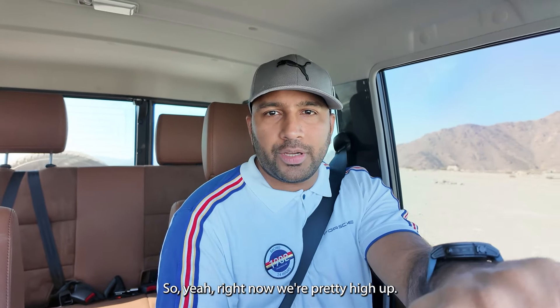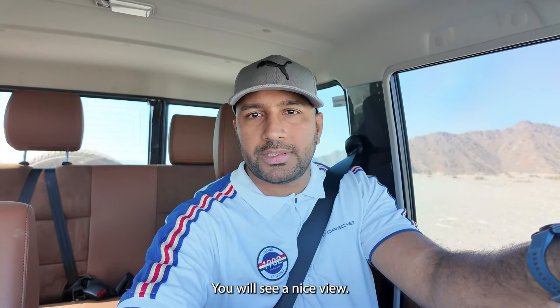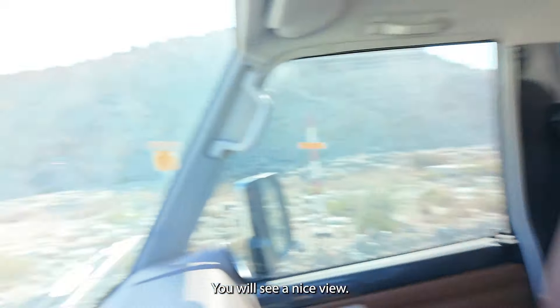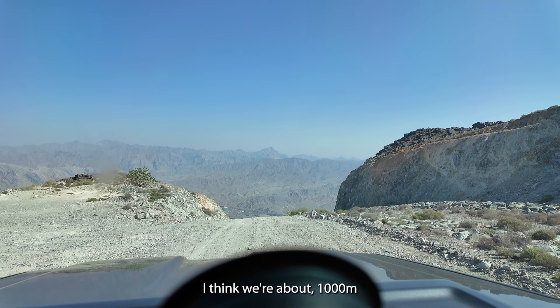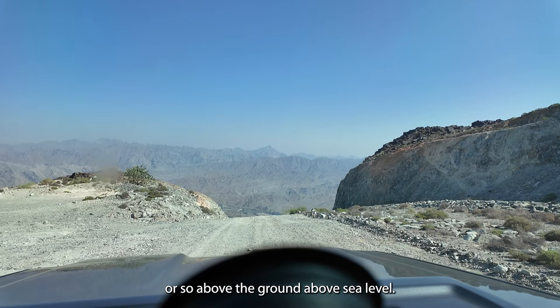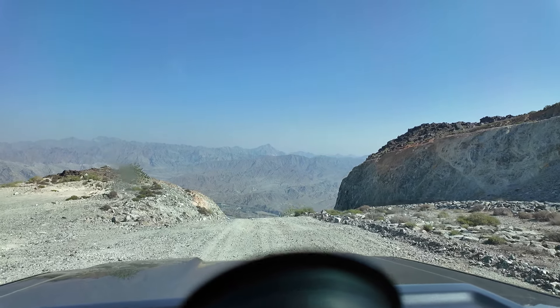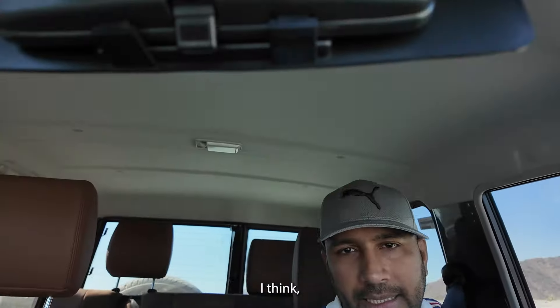Right now we're pretty high up. I'll show you the view in front — you can see we're quite high up here in the UAE, about a thousand meters above sea level.